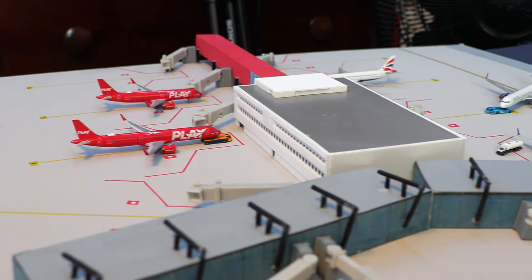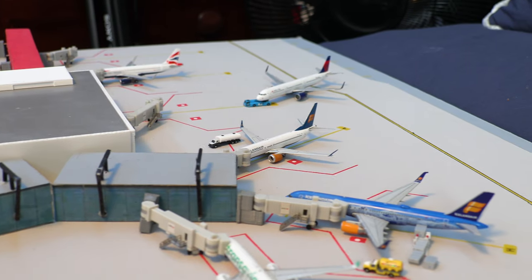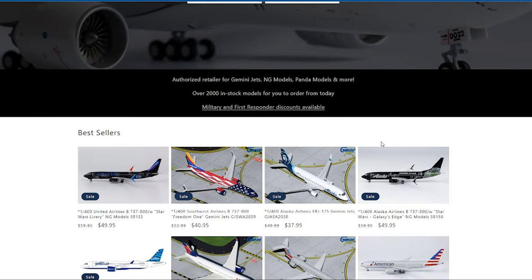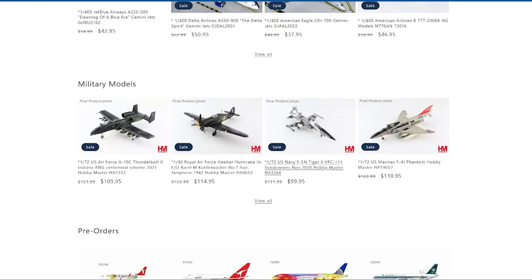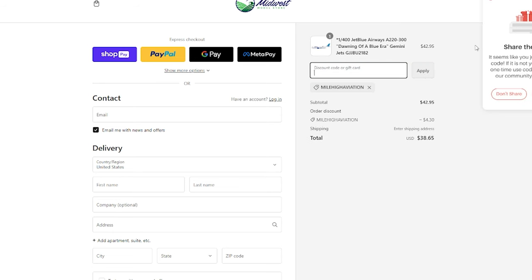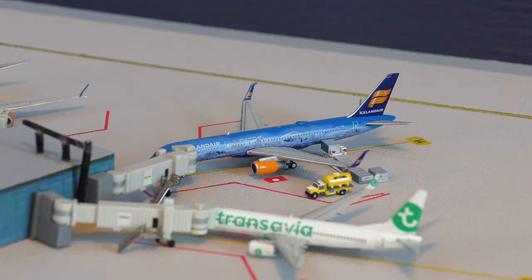I think the majority of you guys know where I get my aircraft models from, but recently I've gotten a lot of questions about it. I get them from the Midwest Model Store — they have a huge sale going on right now with lots of options for aircraft to pick from, fast shipping, and if you use code 'mile high aviation' at checkout, you will get 10% off your entire order.